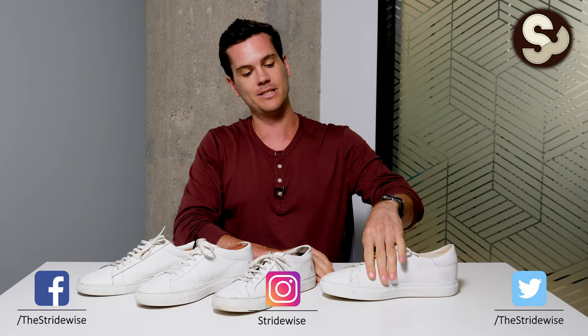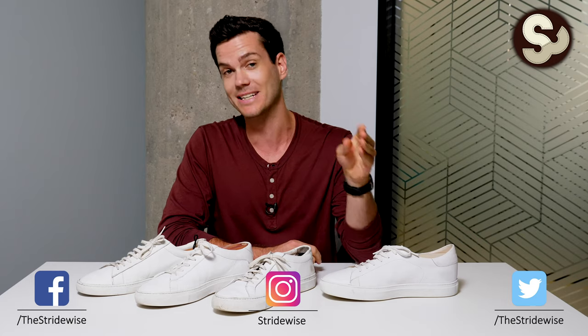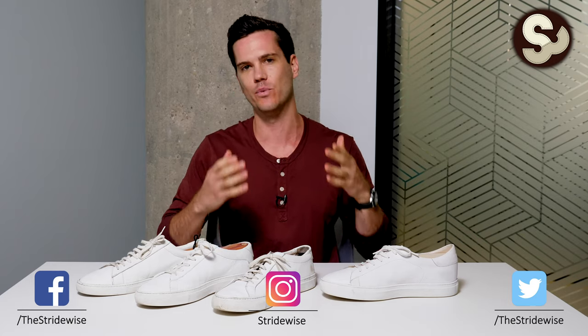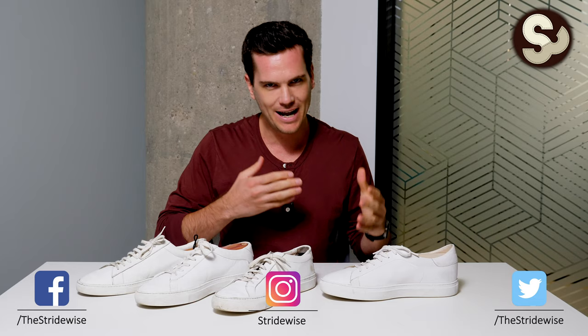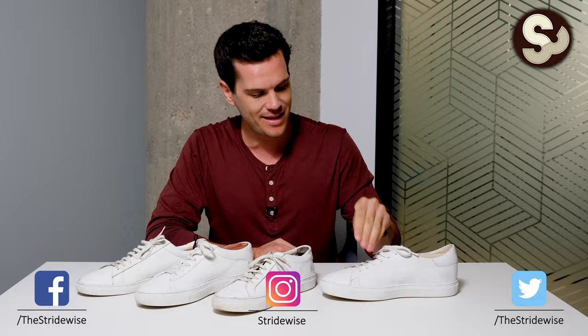The reason why the leather hasn't creased so much on the Nuno is, A, they make the shoes to order, so you have to wait a little bit to get them, but it means they haven't been sitting in a warehouse with the leather drying out. You get them really, really fresh, and also the leather is remarkably thick.